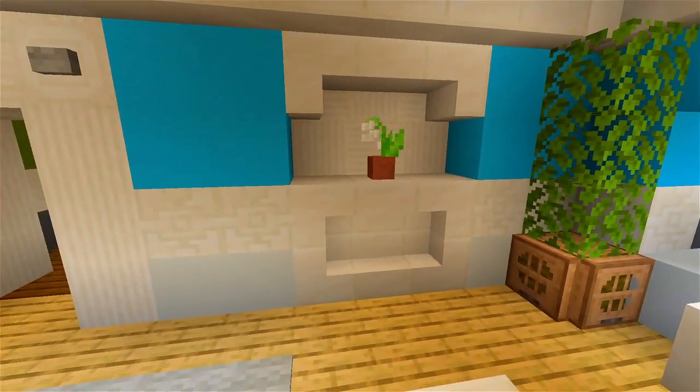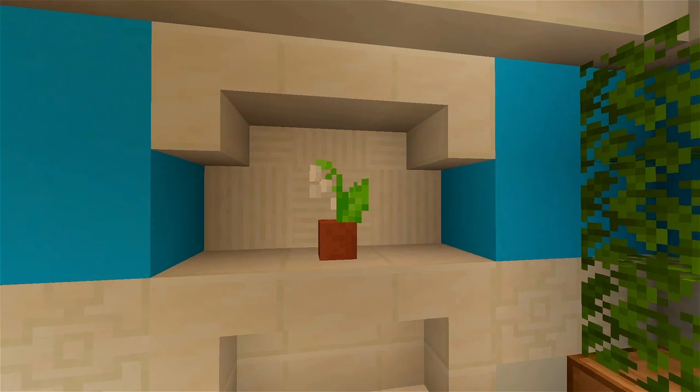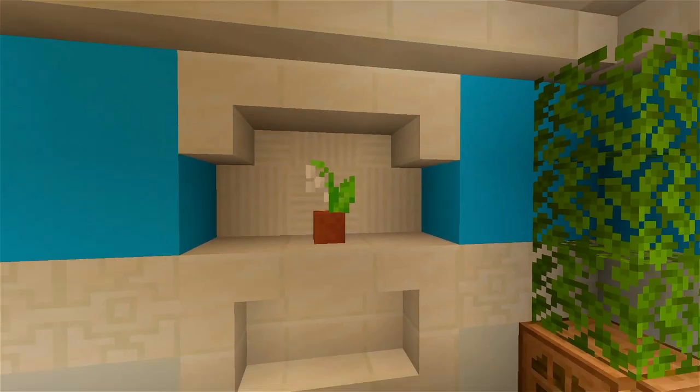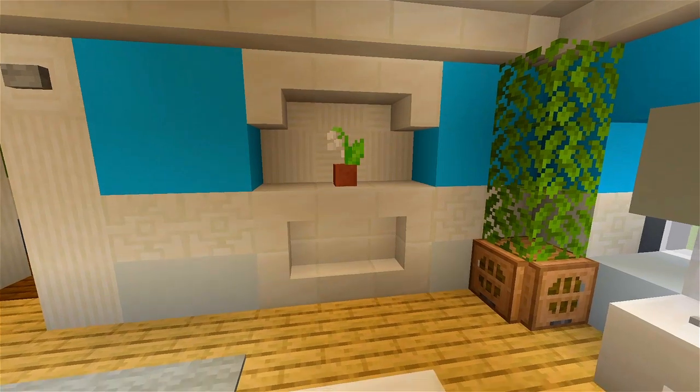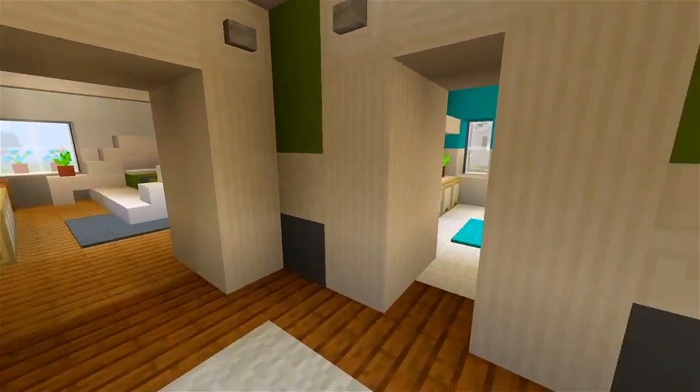This is a cool little feature — it's kind of like a built-in shelf into the wall, and the texture is actually from the shower in the bathroom. I think it looks really nice. That is everything on the first floor of the house.